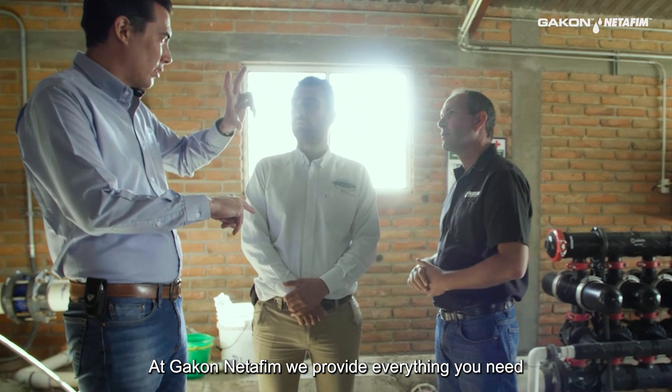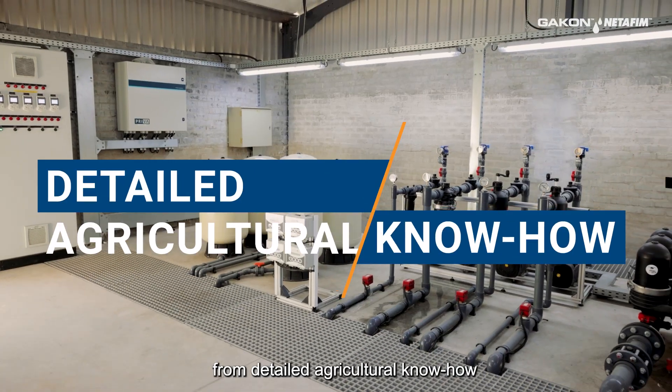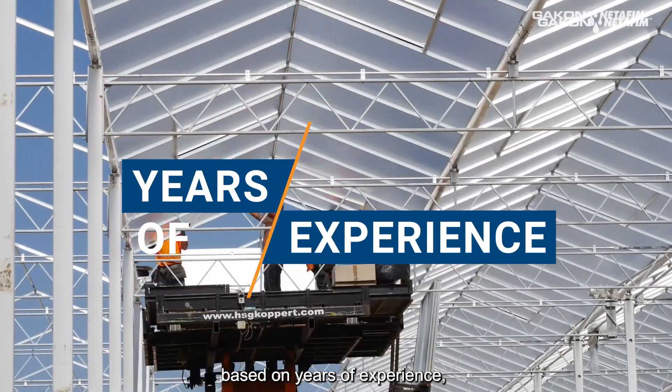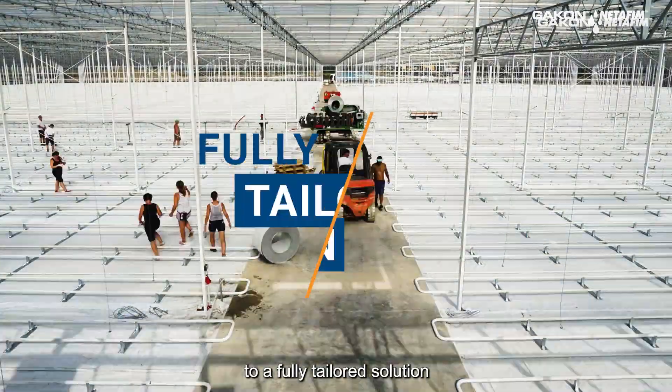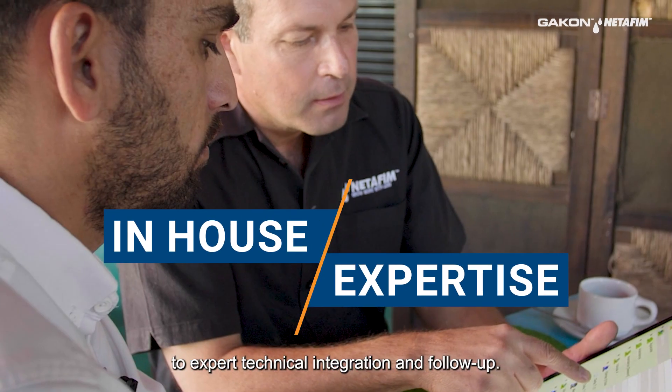At Chaco Netafim, we provide everything you need to maximize your investment, from detailed agricultural know-how based on years of experience, to a full tailored solution for your specific cannabis operation, to expert technical integration and follow-up.